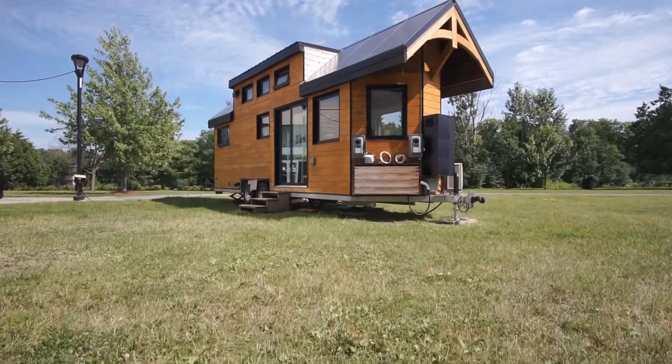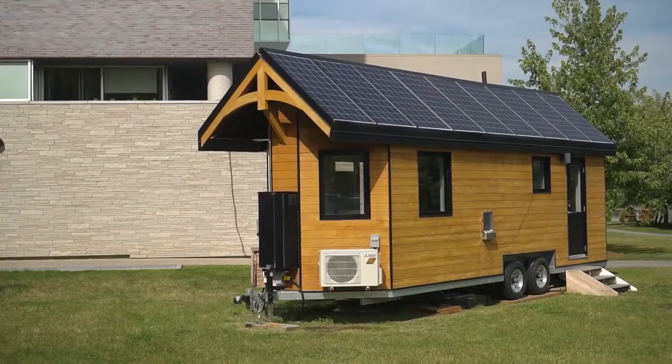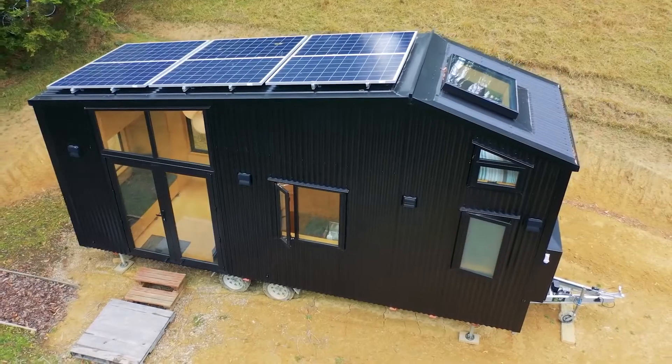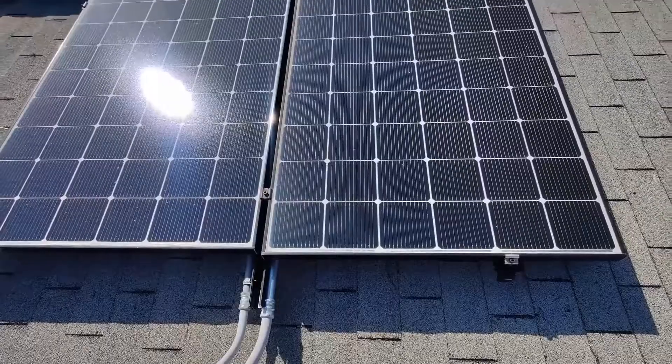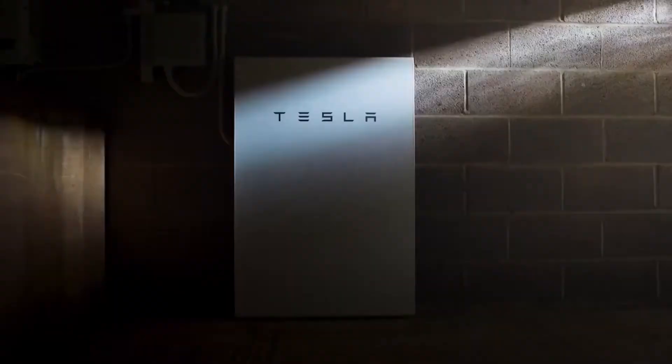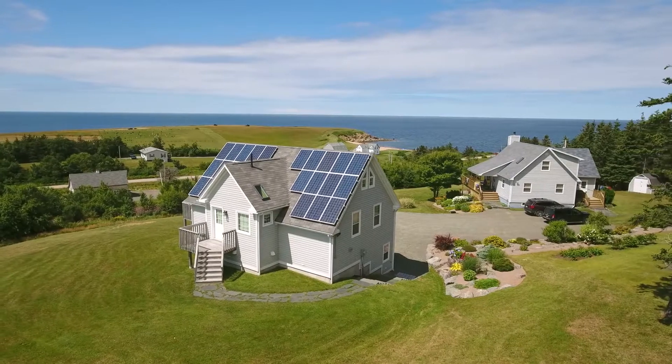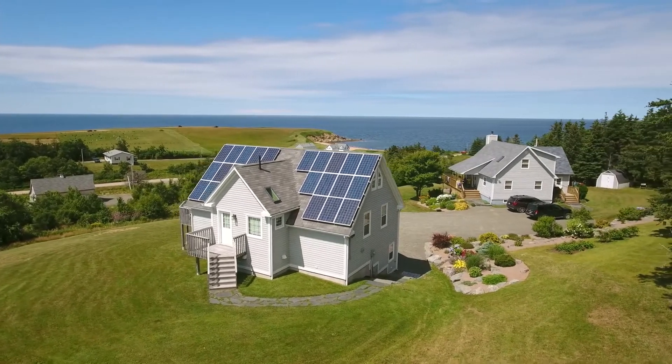Hello guys, welcome back to your favorite channel of new technologies. Today's video is all you need to know about Tesla tiny house. Have you heard the rumor that Tesla is considering a full-scale entry into the market? If you have and you're curious if it's true, or if you want to know more, stick around until the end to find out what happened.